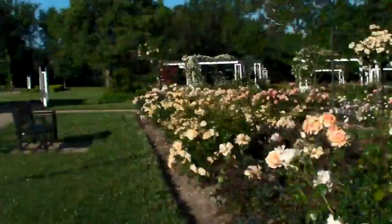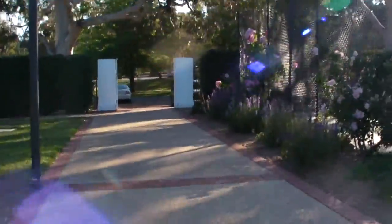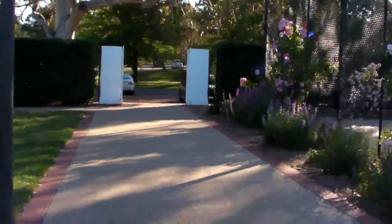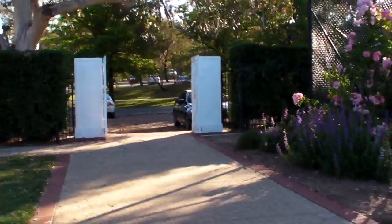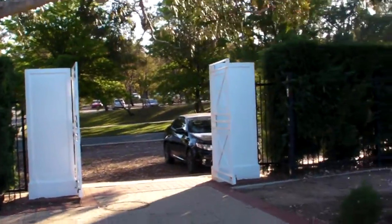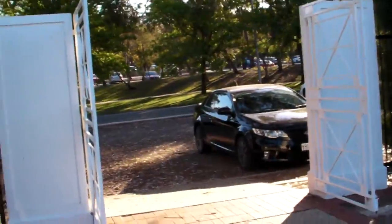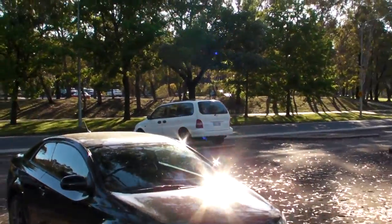I'll walk out of the ladies rose gardens now. There's the tennis courts. I'll go out this gate. And hopefully my car's here — there it is, there's my big car over there. See ya, thank you.